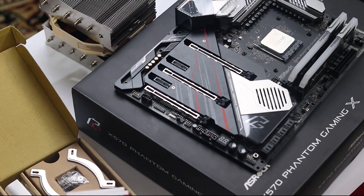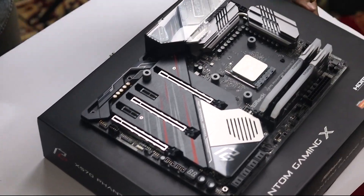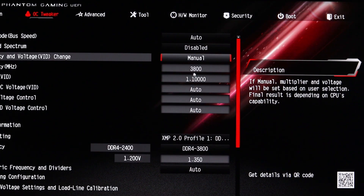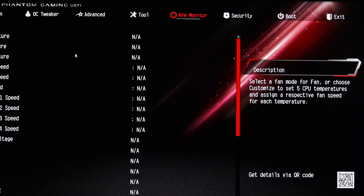For overclocking, we went into the BIOS OC Tweaker option and changed the CPU and Vcore voltage manually. We had to be careful with overclocking. After testing, we found 1.25V was stable for all-core 4.1 GHz.